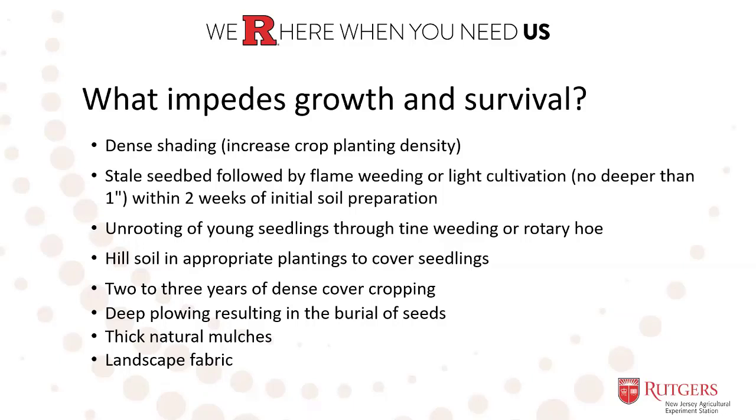Two important comments about controlling pigweed: first, you really need to do cultivation and unrooting of young seedlings when they are really young. Pigweed unfortunately has a bad tendency to grow back roots from the stem when the stem is already big enough. If you have nice humidity and temperature conditions, this pigweed can develop roots on the stem if the stem is directly in the ground. So if the plant is already too old, cultivation will not help — the unrooting of young seedlings needs to be done when the seedlings are young.